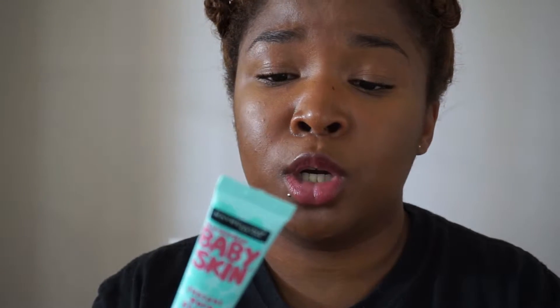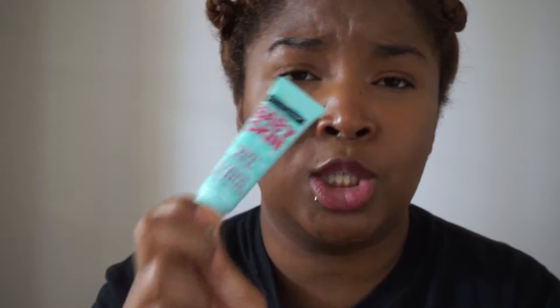Going into actual makeup — the first thing I want to talk about is the Maybelline Baby Skin Instant Pore Eraser Foundation Primer. This is the business. It's been super hot and sunny, and even though it doesn't claim to be mattifying, I find that I use it in my T-zone and everything stays shine-free for longer throughout the day. I don't really have big pores, but it does let your foundation apply so much more smoothly — it gives you a great canvas to work with. I've been loving this.